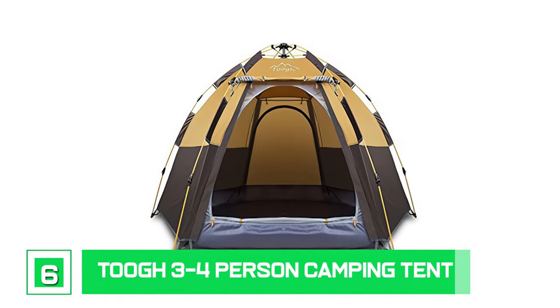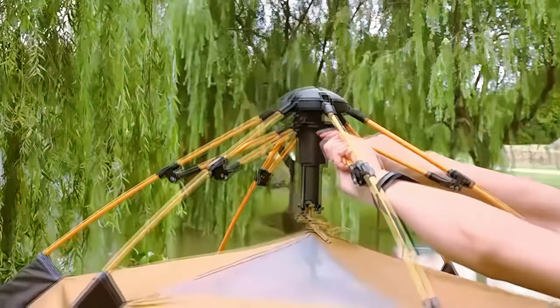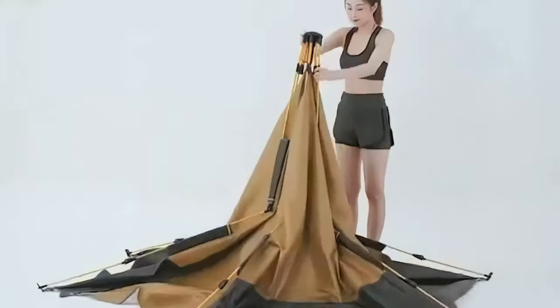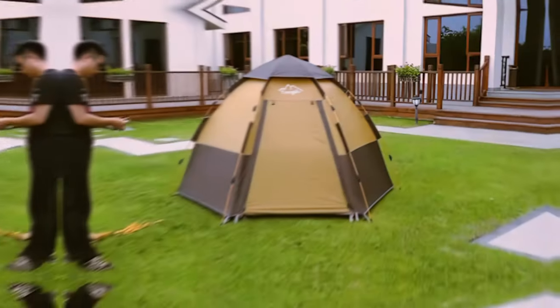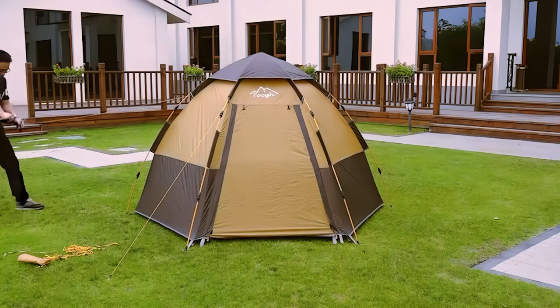Number 6: Tough 3-4 Person Camping Tent. This tent takes only 60 seconds to put up and take down. Push up the tent's top and it will automatically erect. When you press the pole end on a pole with a yellow label, the tent will automatically fold. The 3,000-millimeter waterproof level outside the tent is comprised of 210D Oxford cloth with silicone coating, and the tent floor is 210T with a waterproof level of 10,000 millimeters.